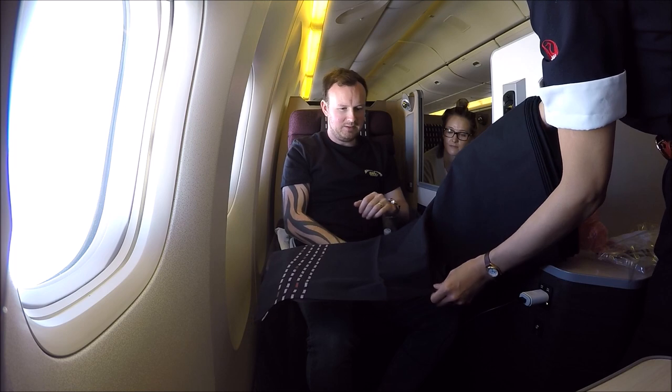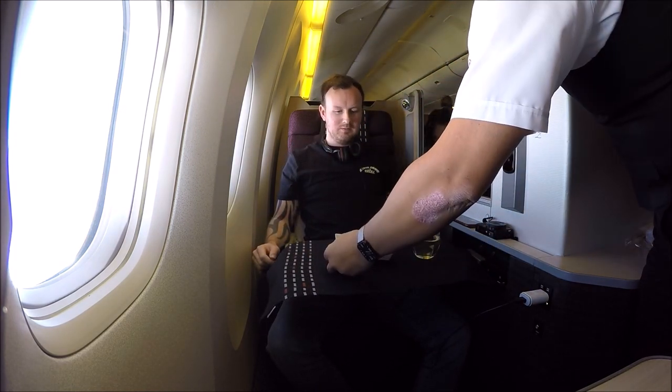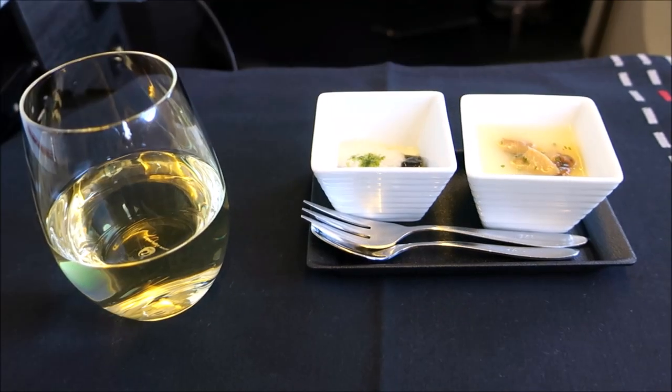Every time I fly Japan Airlines I always find their attention to detail to be absolutely flawless and really amazing, and this time around it was no exception. Just the presentation and the way they pay attention to detail is really nice and makes the flight really enjoyable.